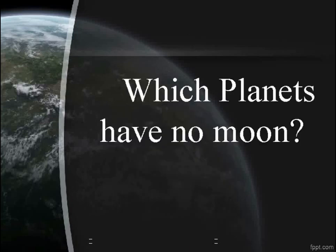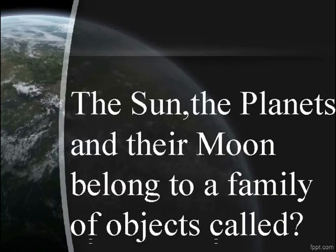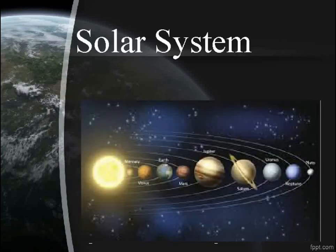Which planets have no moon? Mercury and Venus. The sun, the planets and their moons belong to a family of objects called the Solar System.